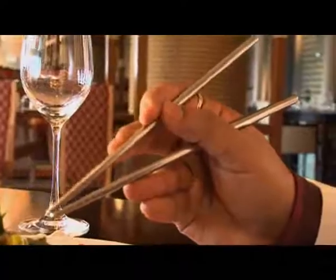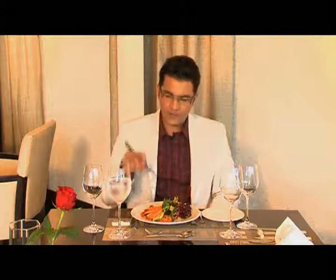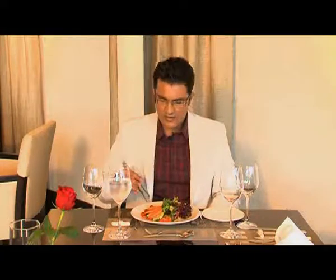The lower chopstick remains constant — it doesn't move at all. It's the upper one that does all the moving and gripping. One tip when you're practicing using chopsticks: practice on something bigger, like carrots.